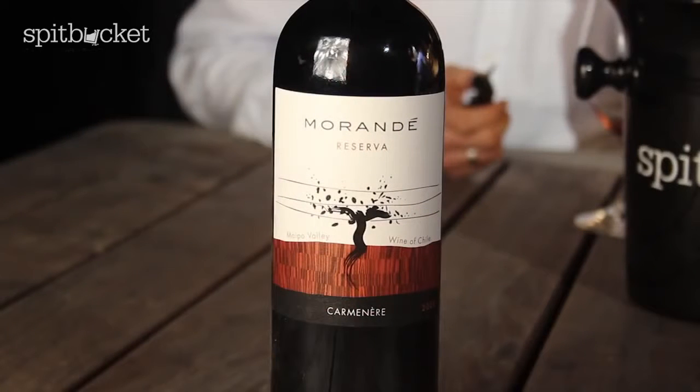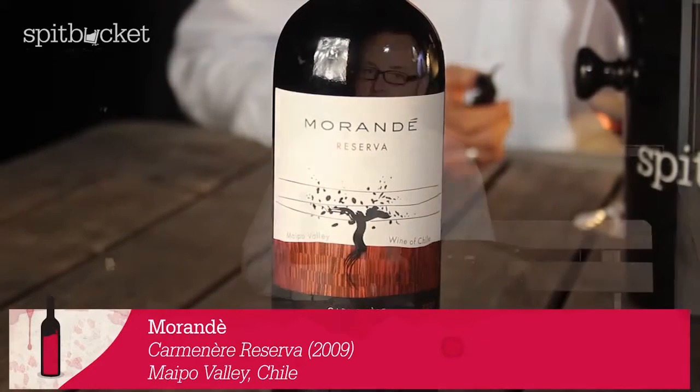Let's go back to the wine in question: Mirande Carmenere Reserva 2009, which has been sent in by some lovely friends in Brisbane who bring this wine into the country. Carmenere is not something you see very often here, and certainly you don't see a lot of Chilean wine either, but it's a great industry there.